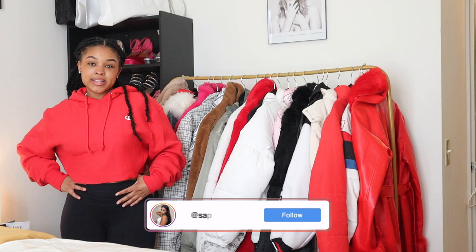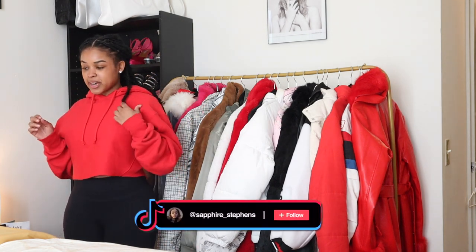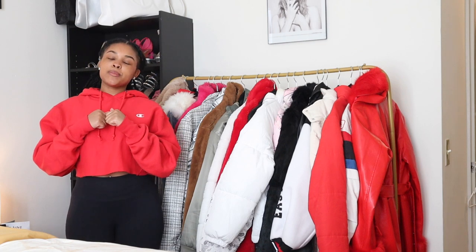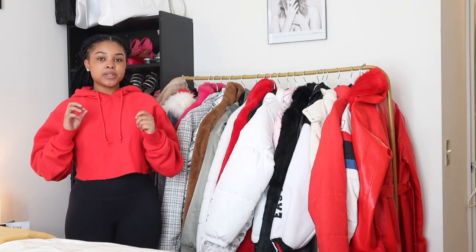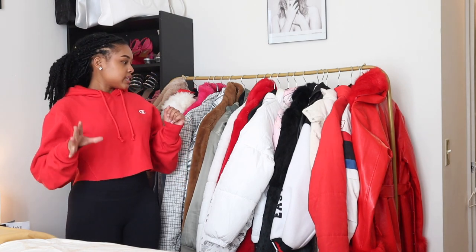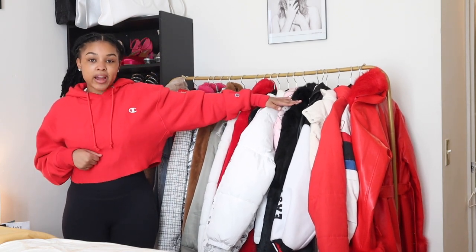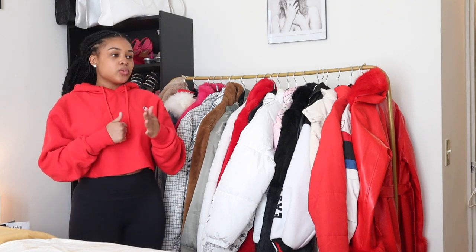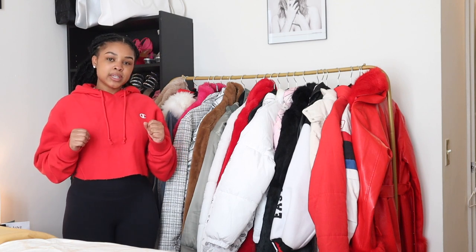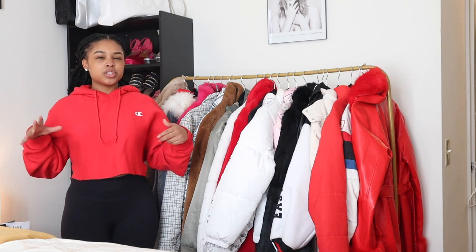Hey guys, welcome back to another video. Today we will be doing a coat collection video. I know this is kind of late and y'all are probably thinking it's damn near about April. Yes, you guys are completely right, but I've been meaning to do this video for a minute. I have been collecting so many different coats over the years — lots of different textures, prints, colors, as you guys can see. I don't want to make this intro too long, so let me change into a tank top first.